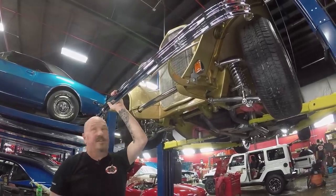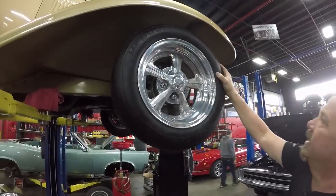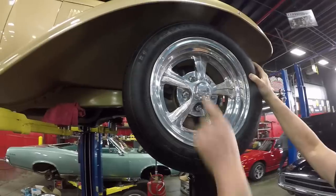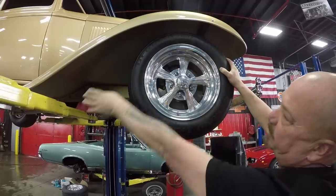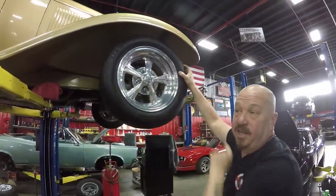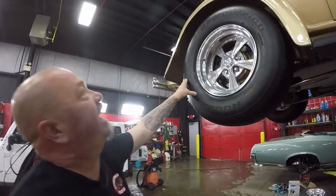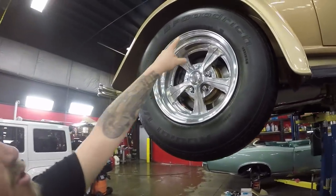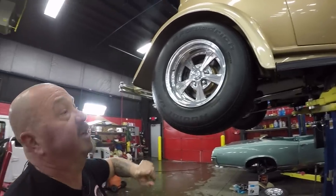Now let's take a look at the wheels and tires. Up front here we've got some billet specialty wheels — looks like 175-65-14s up here. You can see the paintwork on the bottom side is nice and clean. The car is amazing. Out back we've got 255-70-15s and the same good looking billet specialty wheels.